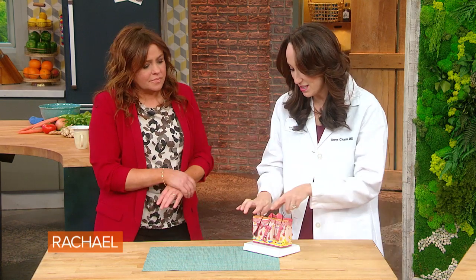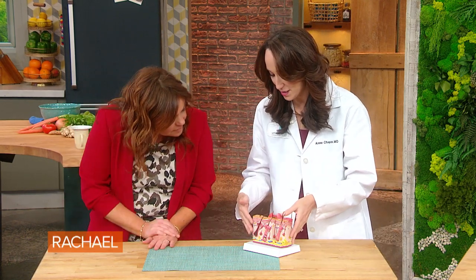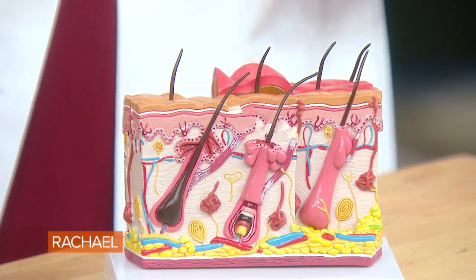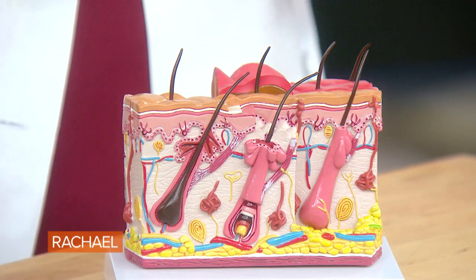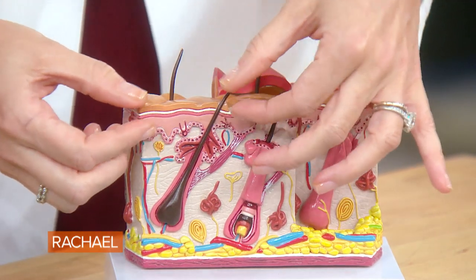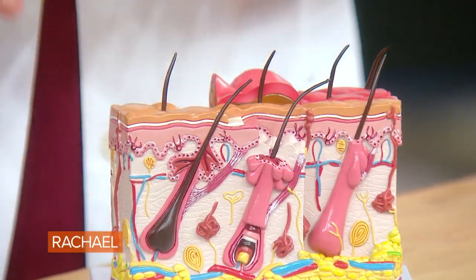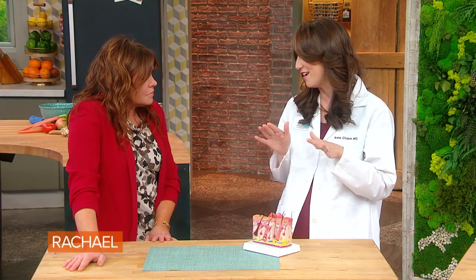Why does our skin become dry in the winter? I'm seeing tons of people right now with itchy, dry, and flaky skin. That's really this top layer. What happens is the water evaporates because the humidity is very low in the environment. The water leaves our skin to try to go to the environment, and that desiccates the skin layers to give you that dry, itchy skin on the surface. So we're going to talk about how to stop that evaporation.